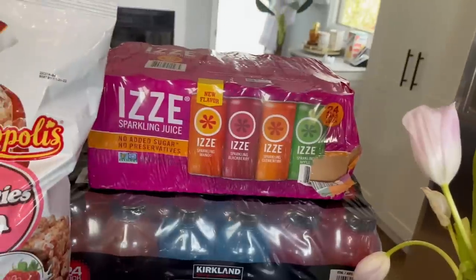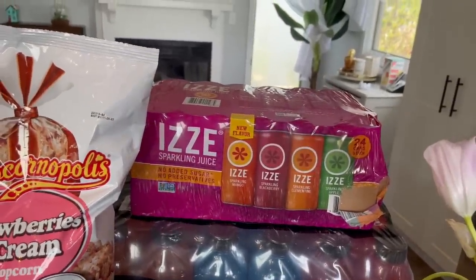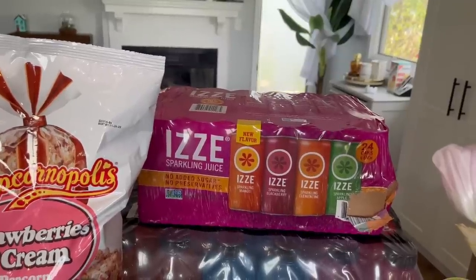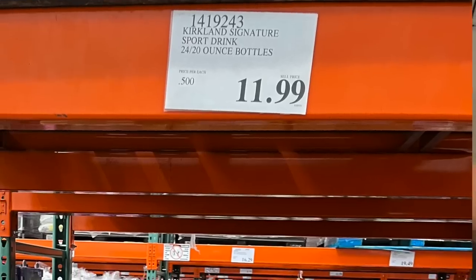We also got these Izzy sparkling juices. My kids have just been asking to have these — they like to have it when we have pizza and movie nights. It's better than pop, and it was $15.99. I also had to pay Michigan deposit of 10 cents per can, so that was another $2.40.